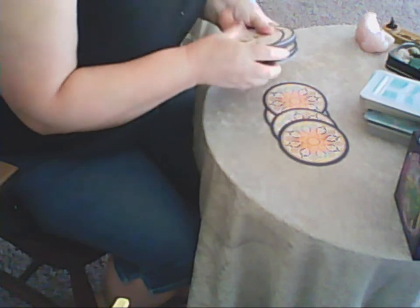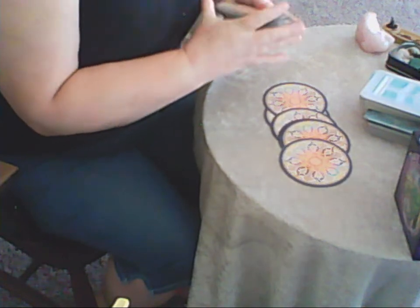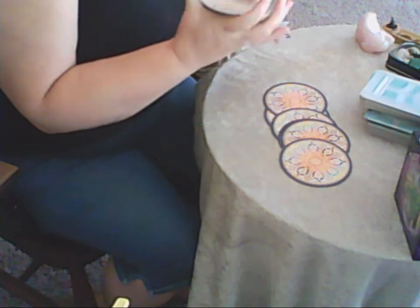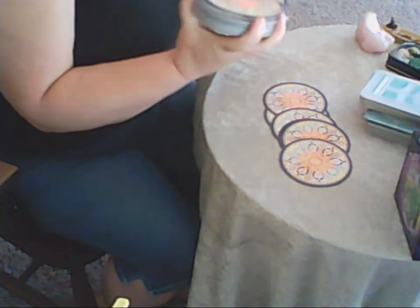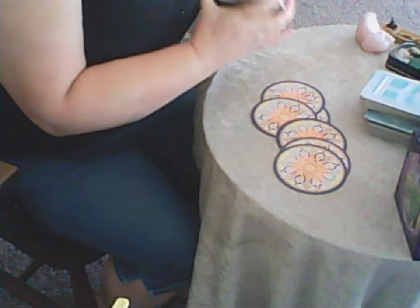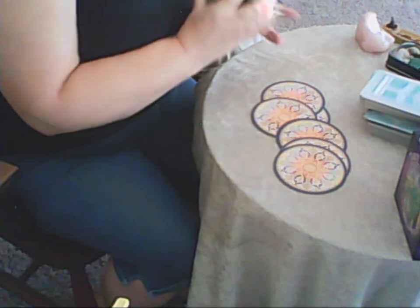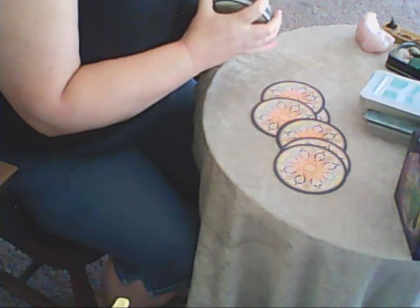I've got no idea how many cards I'll end up with today, so we're just going to go with the flow and see what we get and see if there's anything that lies ahead for us for the week ahead. The cards are sort of flying out — there's usually a certain number and it's for a reason.